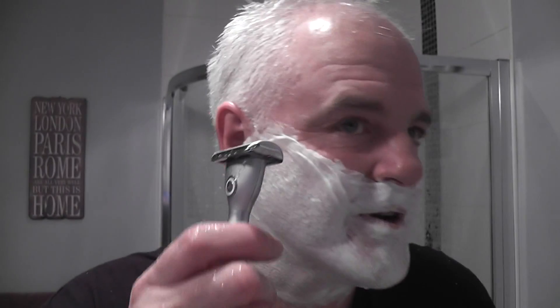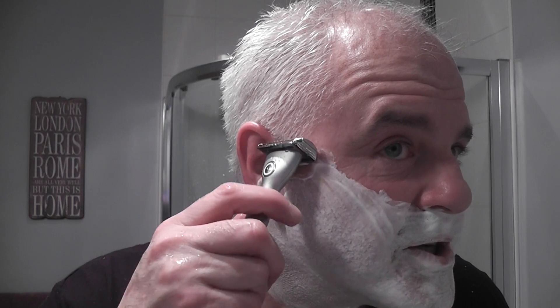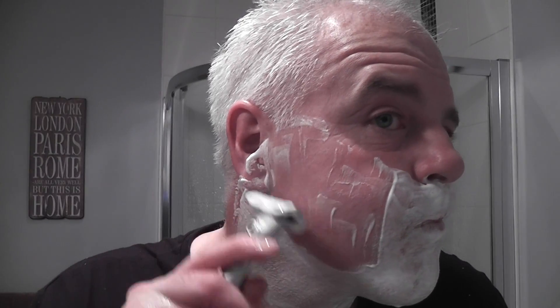Okay, let's use the blade. Option 5 razor, Taconic Shave Excalibur. Very nice. As I said, there's water on this but it doesn't slip in the hand — there must be some kind of coating on it.